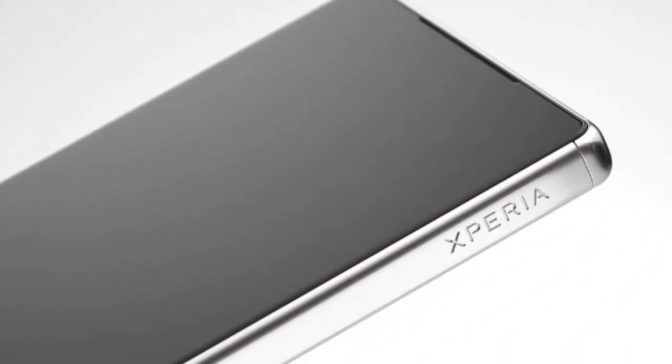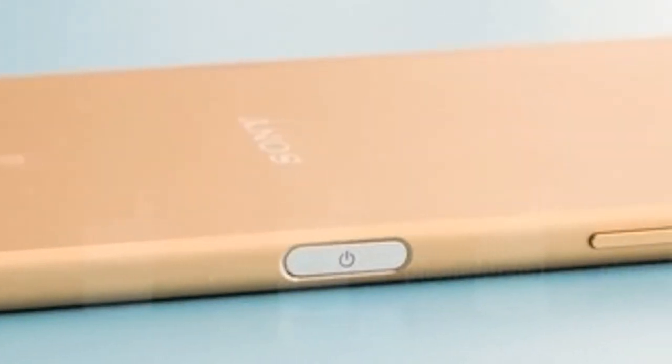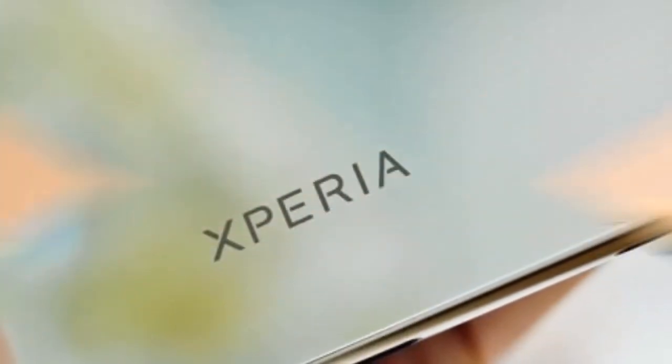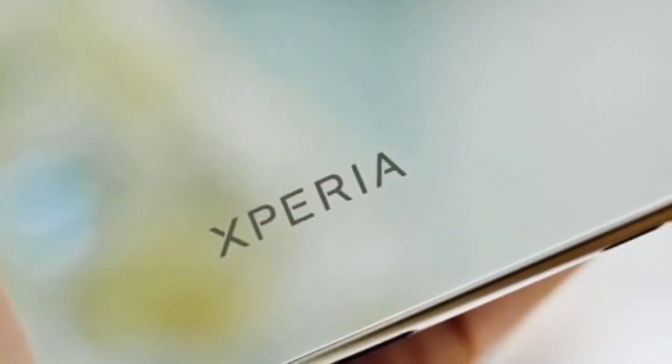The G5 is said to sport a 16-megapixel rear camera with a 135-degree wide-angle view. The two lenses are further said to be separated by a circle with a quartet of elements in a square configuration. The elements are said to be two LED flashes, out of which one is for laser autofocus, and it also packs an RGB sensor.